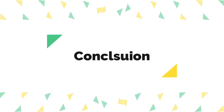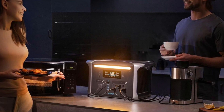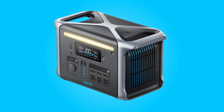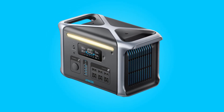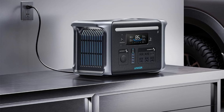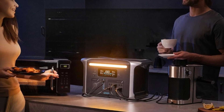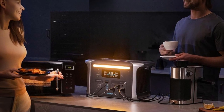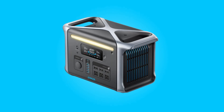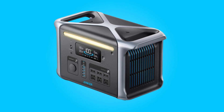Conclusion. The Anker Solix Portable Power Station, also known as the Anker 757 Powerhouse, stands out as a reliable and durable power solution with an impressive 10-year lifespan, rapid recharge capabilities, and a generous 5-year full device warranty. Its combination of advanced technology and thoughtful features make it a versatile choice for camping, emergencies, or any situation where reliable portable power is essential. With its robust design and ample capacity, this portable power station is an investment in long-term power reliability.